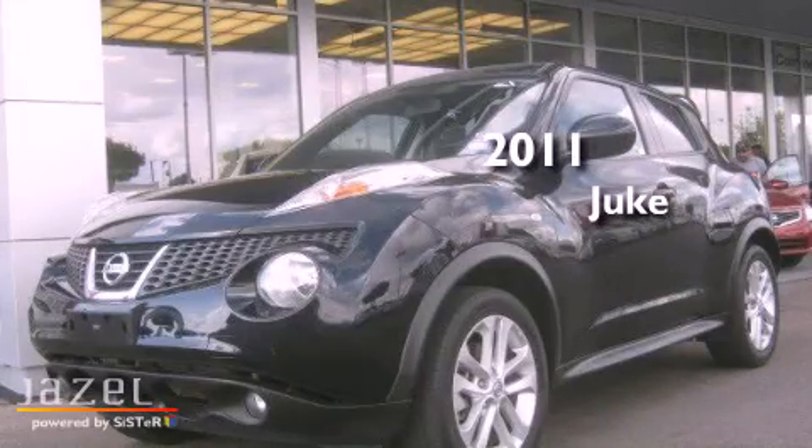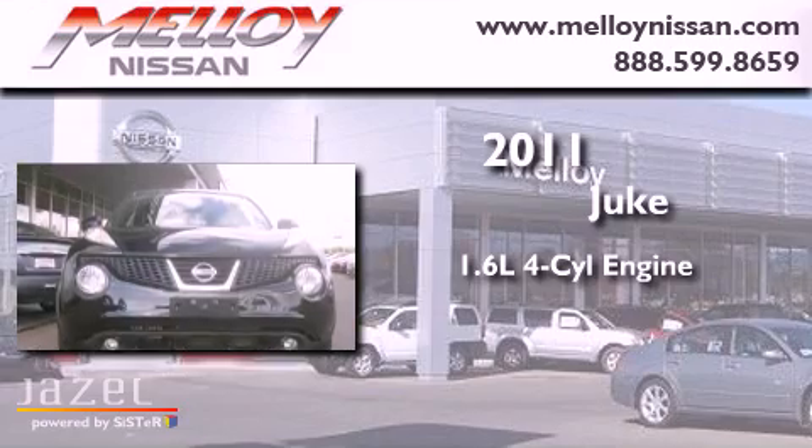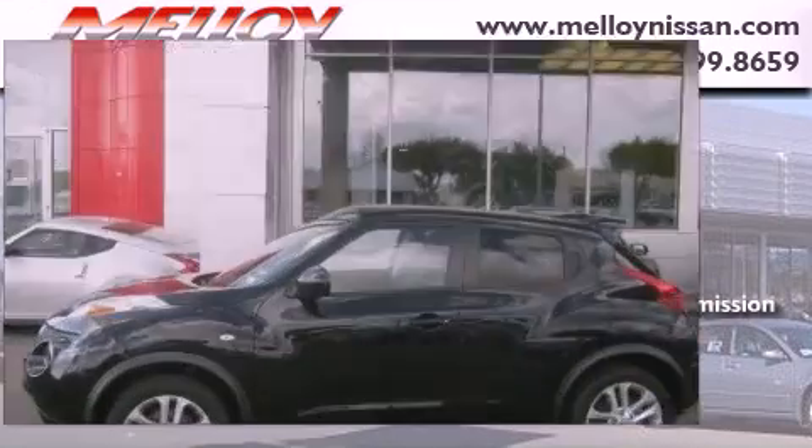This is a 2011 Nissan Juke. It has a 1.6-liter 4-cylinder engine, a continuous variable transmission, and all-wheel drive.